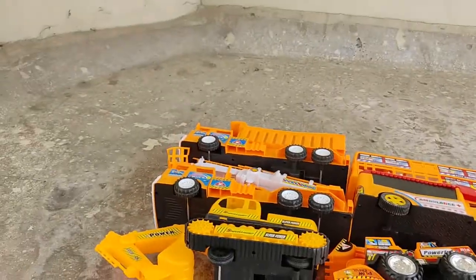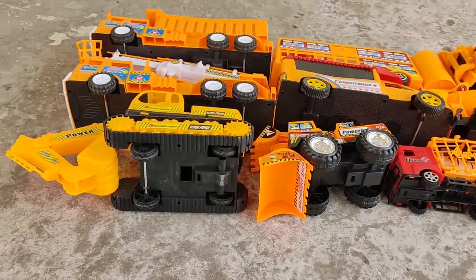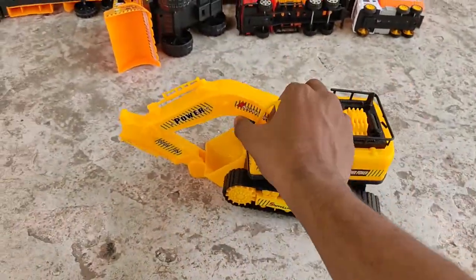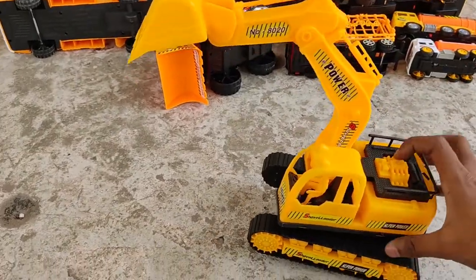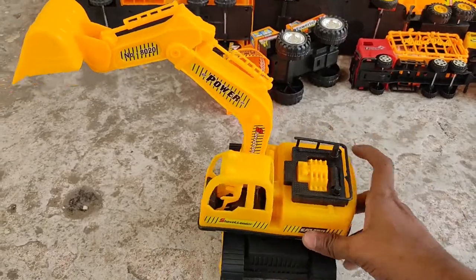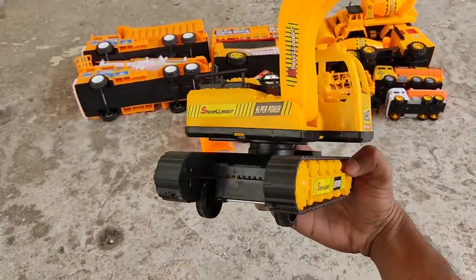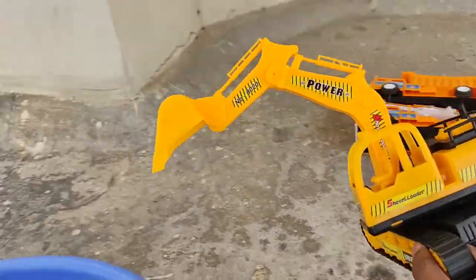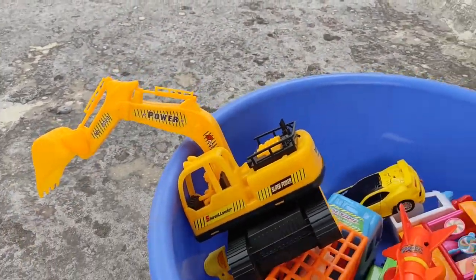Man, today we have so many toys. What should I pick next? A gigantic excavator — a powerful, customizable, gigantic excavator. I love this toy! And here you go, in the bag, steady.